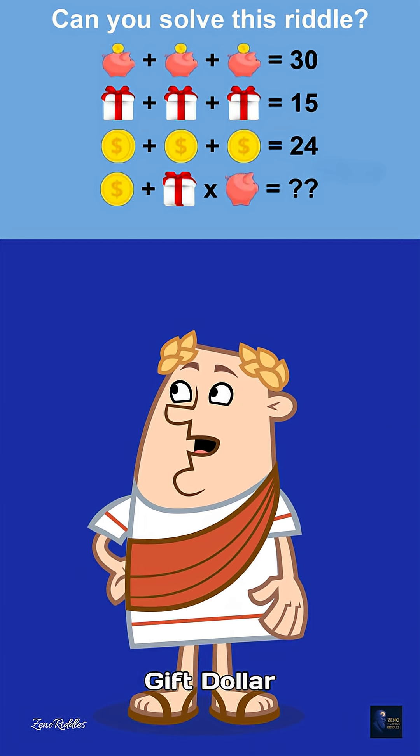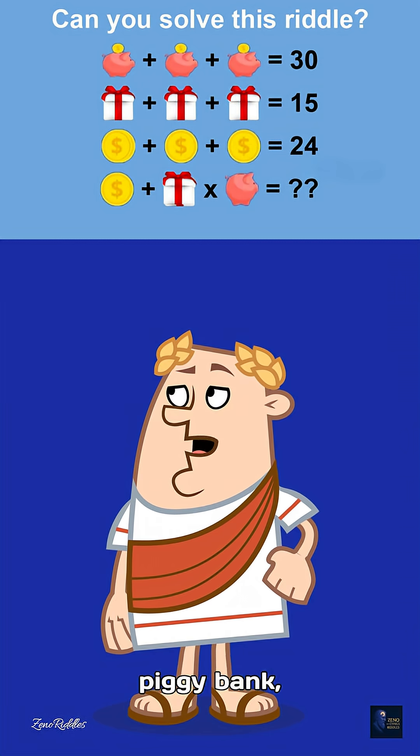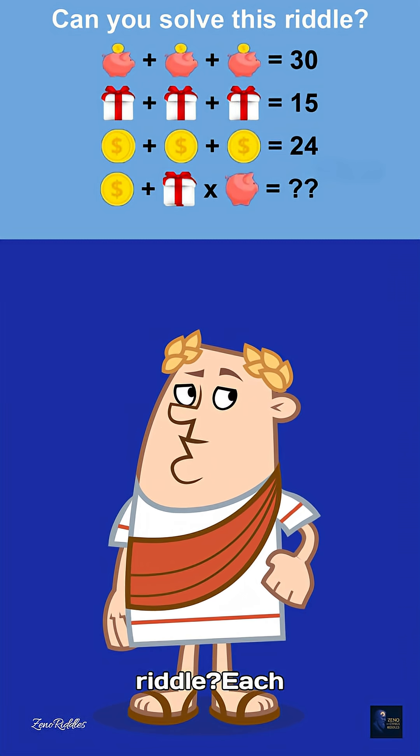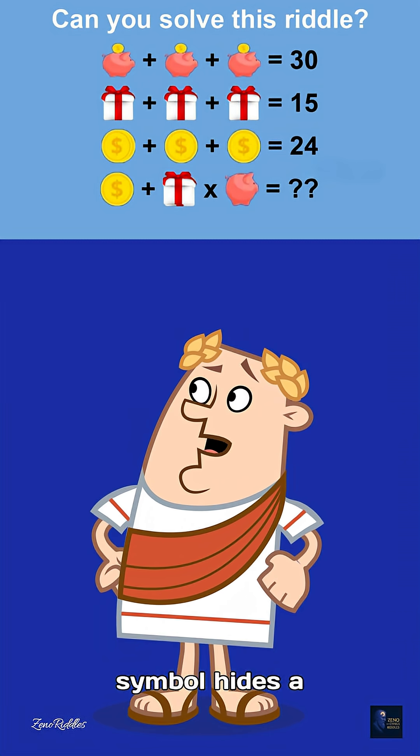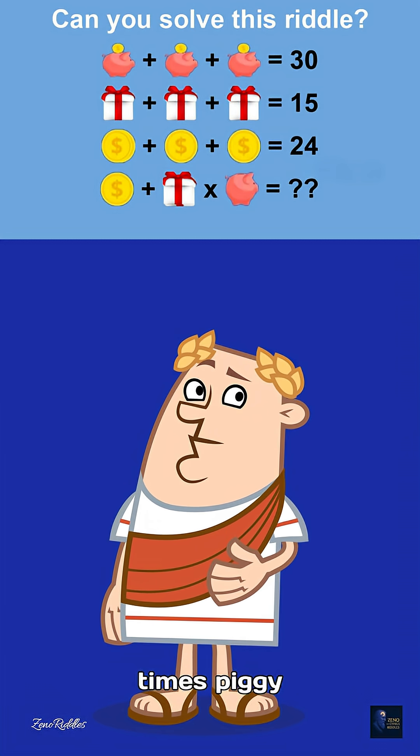Can you solve this tough algebraic riddle? Each symbol hides a number — your challenge is to solve this equation: coin plus gift times piggy bank.